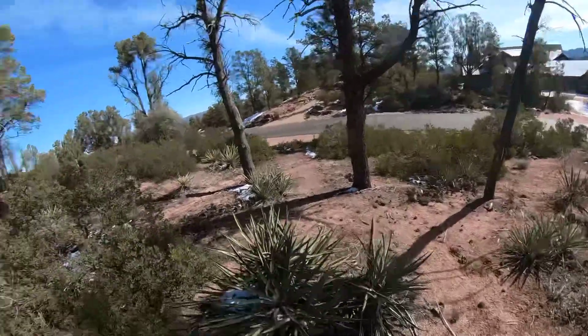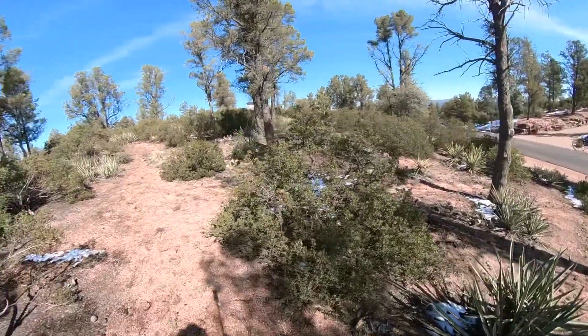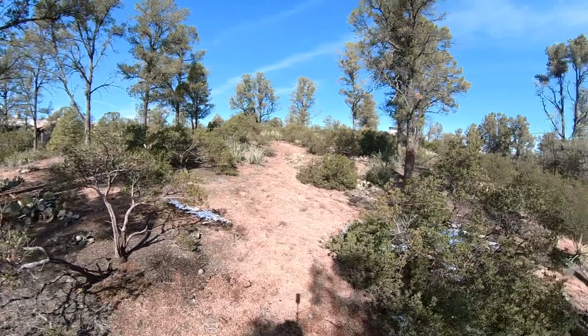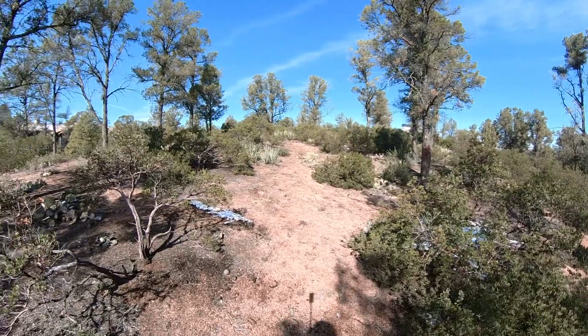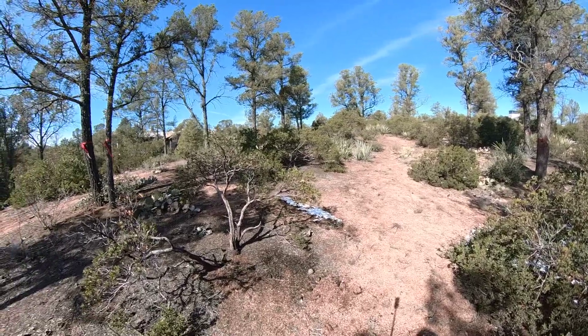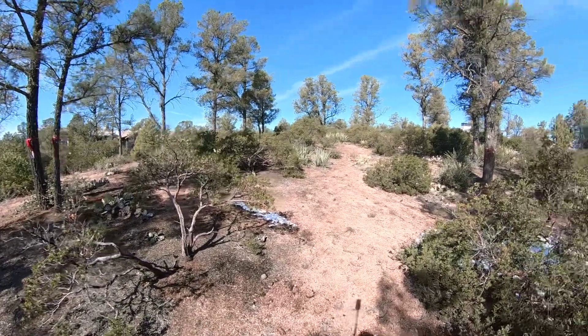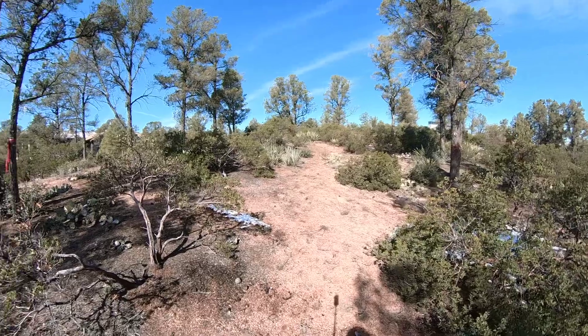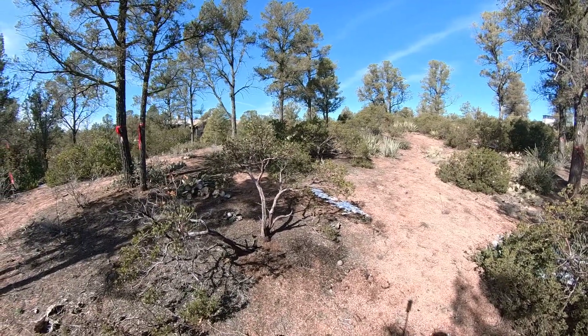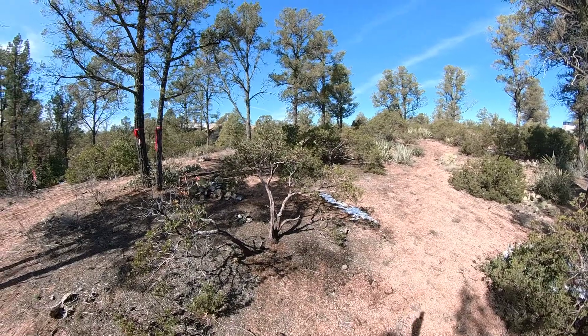I'm just going to turn around and show you, once again, the landscape here. Just a gorgeous lot ready for your custom luxury home in the Rim Golf Club in Payson, Arizona. Thank you for taking this tour with us today — until next time, make it a great day!